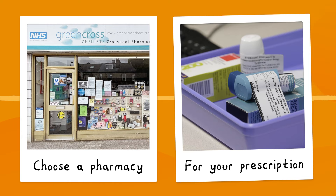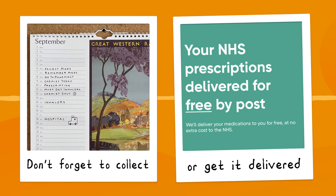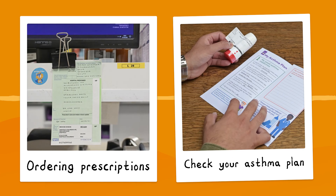In each case you can choose the pharmacy where you want the prescription to be prepared, and it will be sent there electronically. If you're struggling with collection, why not consider getting your prescriptions delivered to your home?